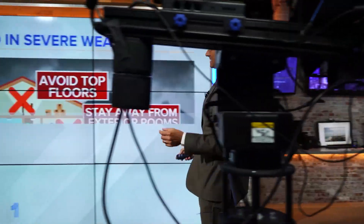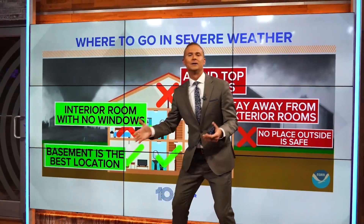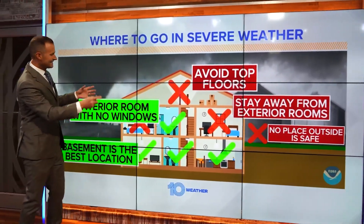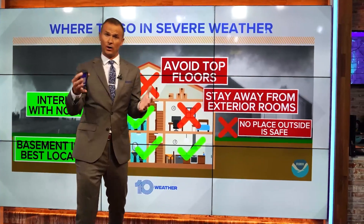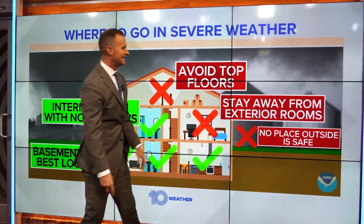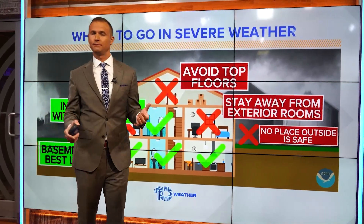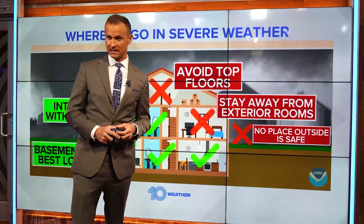You really can get a tornado anywhere in the hurricane, and that's why you really do need to find your safe space. The most ideal place is going to be in a basement, but we don't have a lot of basements here in Florida, so you need to find someplace like an interior room. Avoid top floors, stay away from exterior rooms — the ones with windows. Put as many walls between you and the outside world. Someplace like a pantry or a bathroom is going to be the best place to keep yourself safe during the storm.